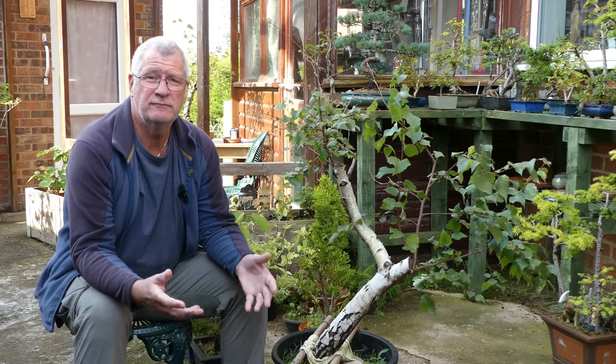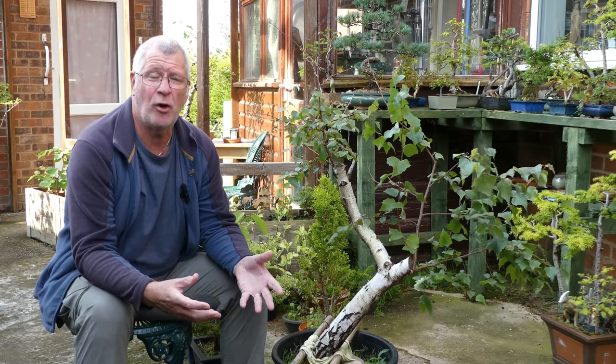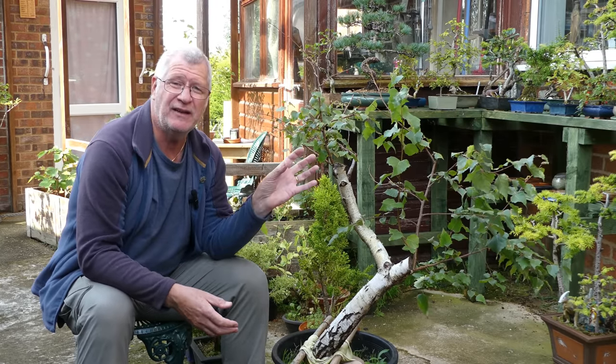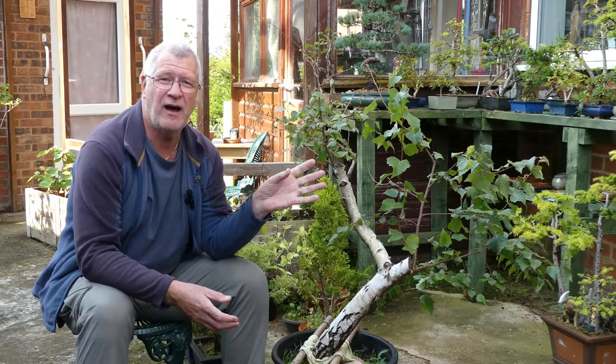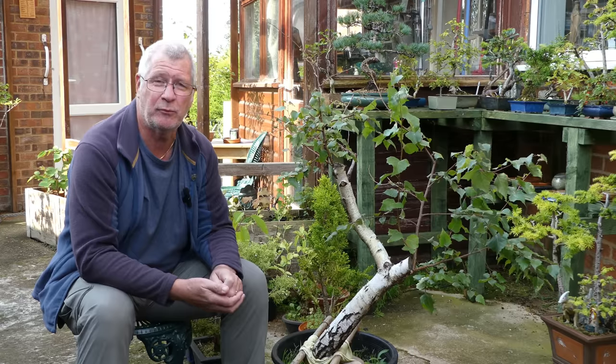At this time of year with all our deciduous trees, as those leaves start to drop the tree is going to be pulling all its energy back down into the roots. It's generally in that first one to two weeks after leaf drop when we can do quite a bit of work, certainly on the ones that bleed a lot. We'll get to the Japanese maples in a minute.